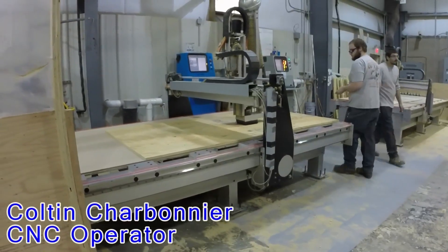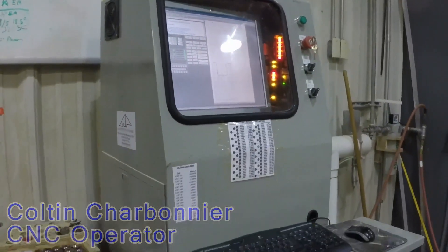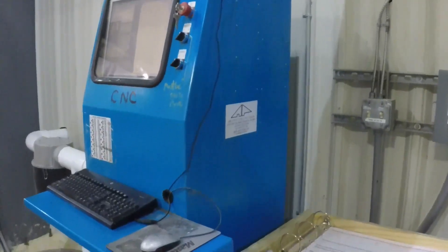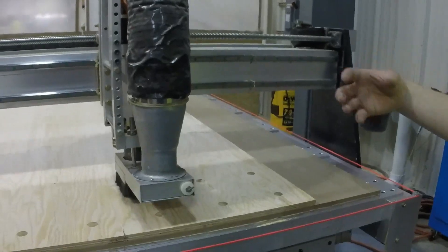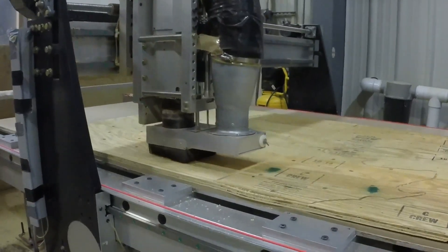I'm a CNC operator. I'm working here with computers that help aid manufacturing. Here it's different every day — you never do anything over and over. For this type of CNC, it's a giant router. It comes down overhead and it cuts holes in the plywood.